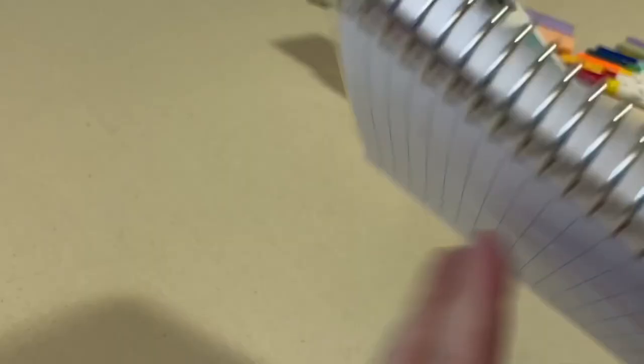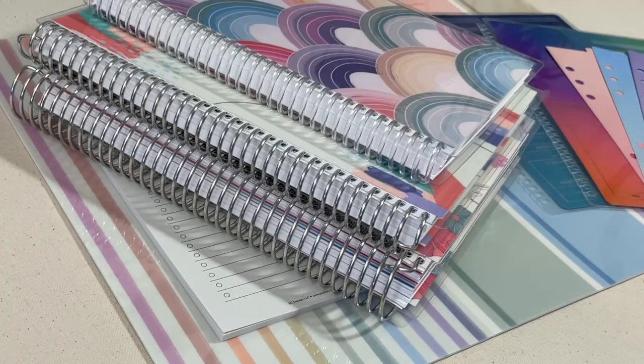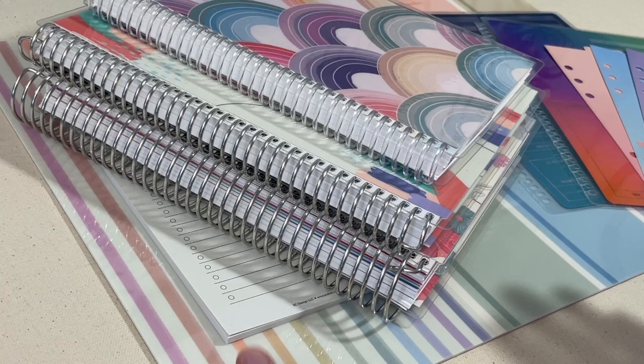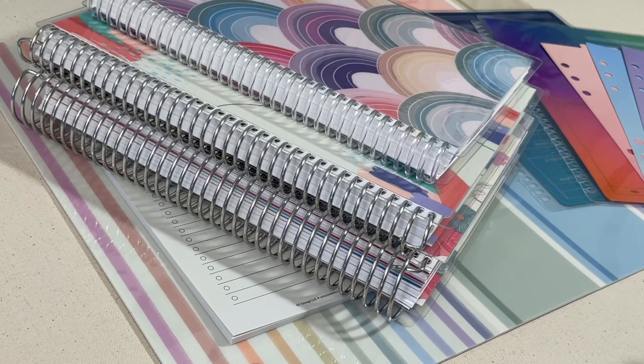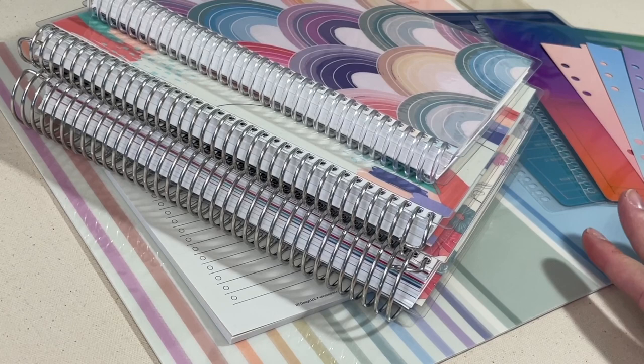That is the pen test with the new writing accessories. That's going to wrap up this video. If you liked this video, please consider giving it a thumbs up so I know that you want to see these types of videos in the future. Thank you guys for joining me today. These items will all be launching on July the 6th so you can do your back-to-school shopping then. Thanks and I'll see you back next time.